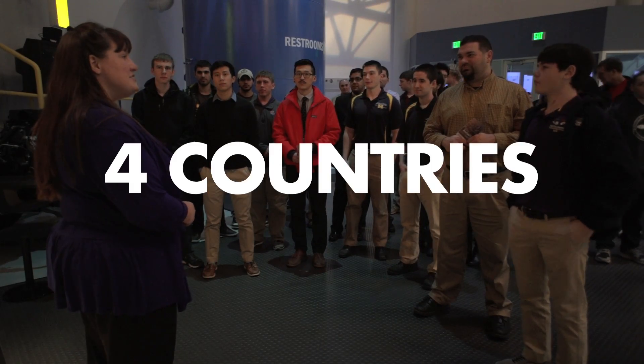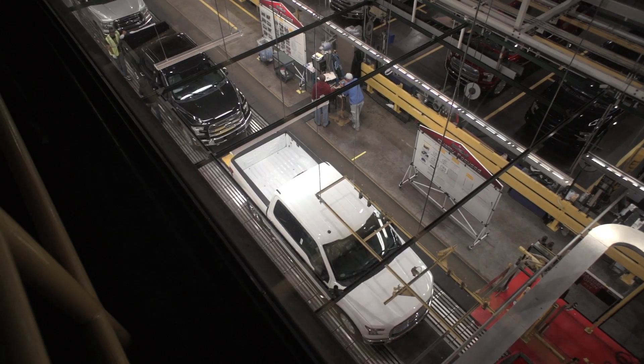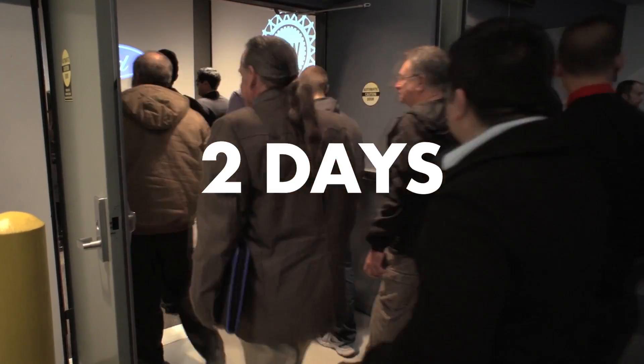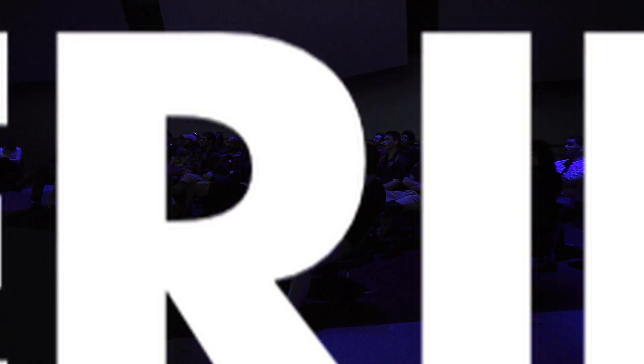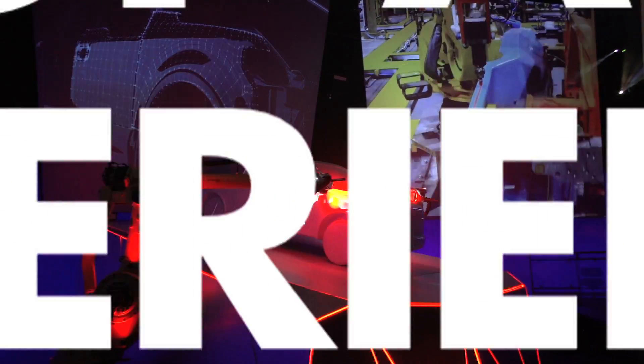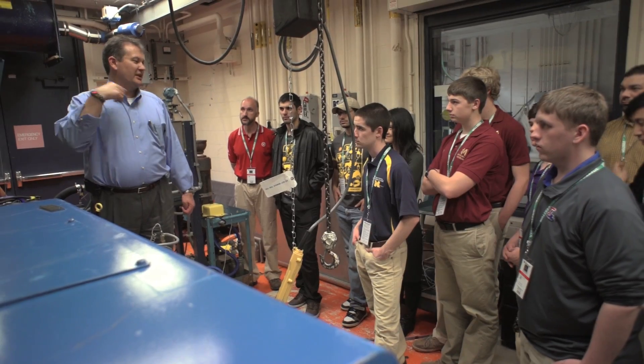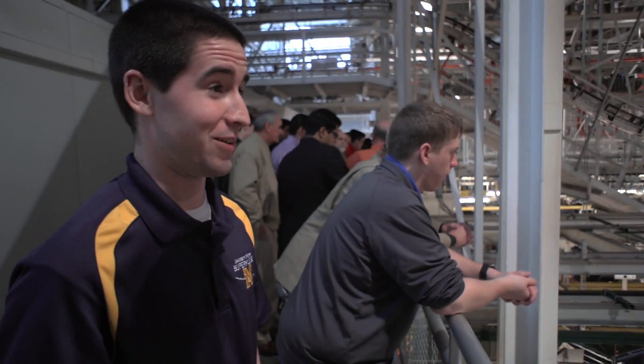It's our pleasure to welcome you guys on your tour this morning at the Ford Rouge factory. This is a really unique opportunity for the Shell Eco-marathon students from across the Americas. This is the first time for many of them in Detroit and it's their first chance to take a look at what the automakers are doing behind the scenes. It's pretty mind blowing — there's a lot going on.